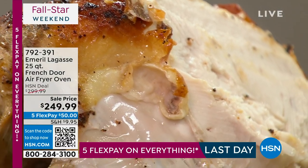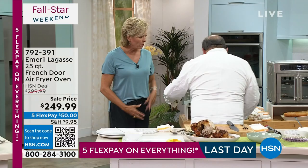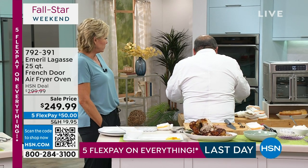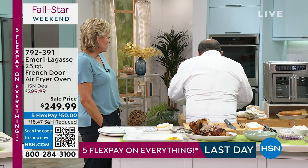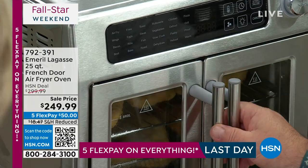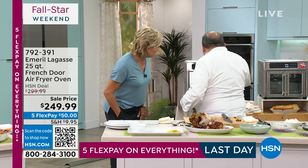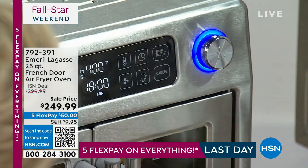The next thing we're going to do is take that cod. We got our tray and our basket, and we're going to put the cod in here and set it on bake mode — away we go!